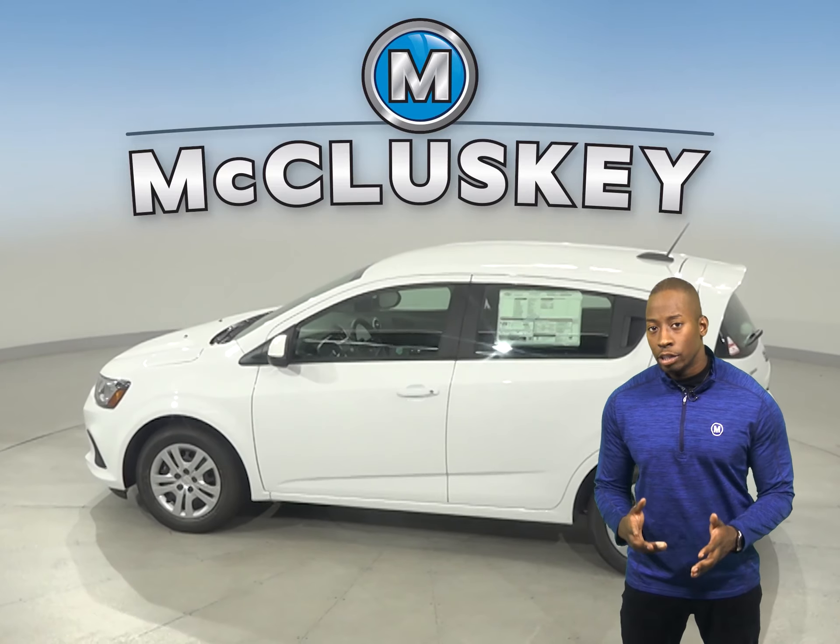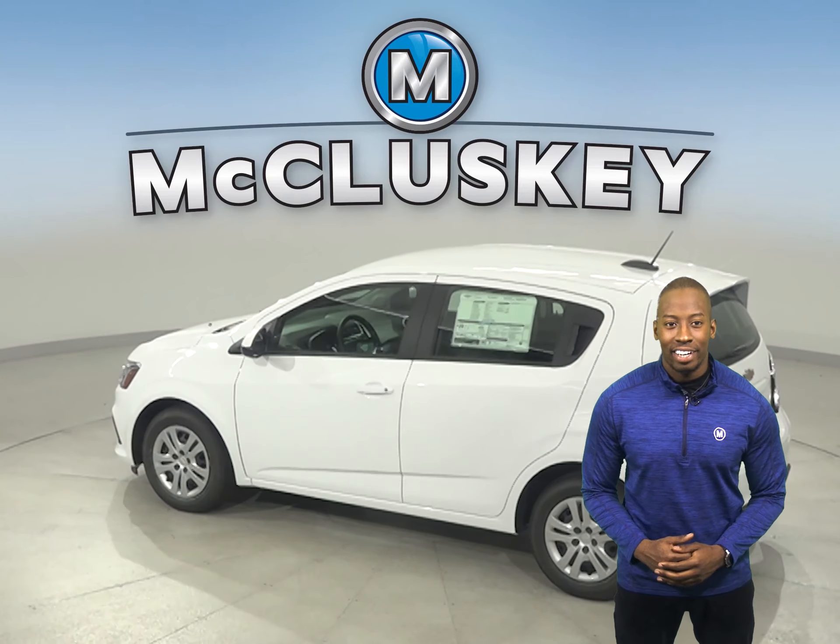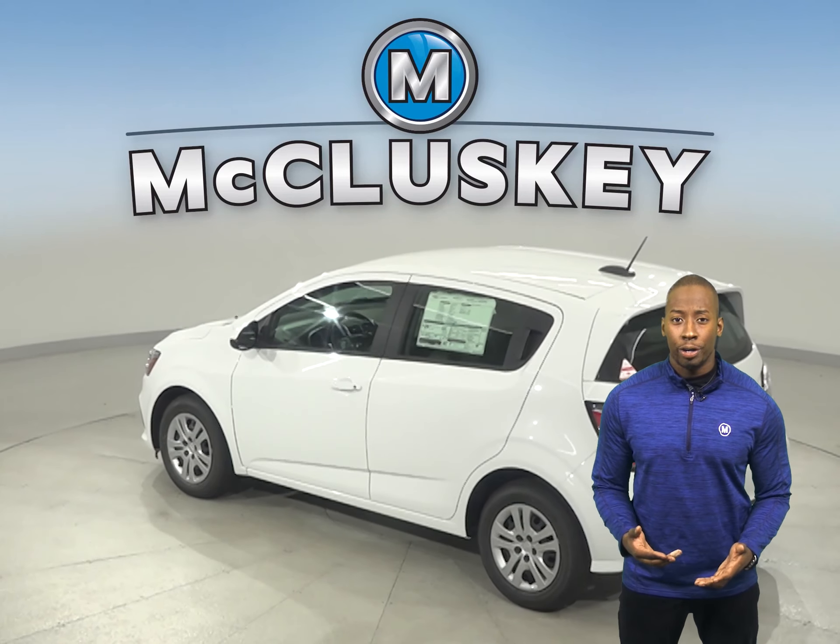The Chevrolet Sonic has vehicle speed sensitive variable assist power steering for low effort parking, better control at highway speeds, and enduring hard cornering.